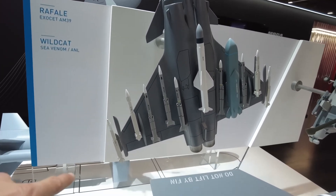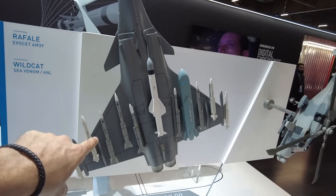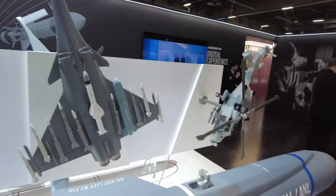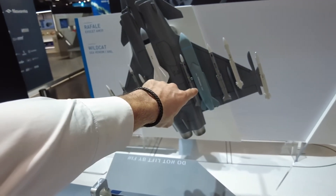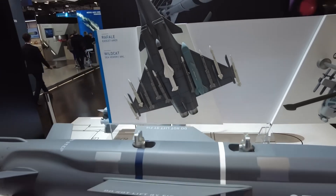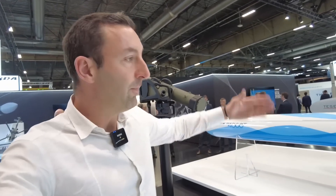The Rafale carries: the MICA IR with infrared guidance; the RF Meteor radiofrequency missiles — the air defense missile with the longest no-escape zone in the world, meaning a targeted fighter plane has no chance of escape regardless of its maneuvers; the AM-39 Exocet anti-ship missile we discussed; the Storm Shadow, also known as the SCALP, the classic cruise missile. Behind us is also the small Acheron anti-tank missile, which is becoming an anti-everything missile — it has also intercepted small surface ships without needing heavy artillery or much more costly weapons.